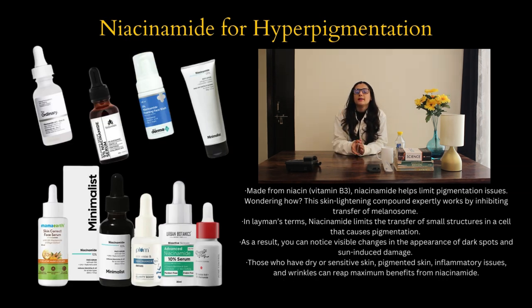Number four is niacinamide for hyperpigmentation. Niacinamide is made from niacin, that is vitamin B3, and it helps limit pigmentation issues. This skin-lightening compound expertly works by inhibiting the transfer of melanosomes. In layman's terms, niacinamide limits the transfer of small structures in a cell that cause pigmentation. As a result, you can notice visible changes in the appearance of dark spots and sun-induced damage. Those with dry or sensitive skin, pigmented skin, inflammatory issues and wrinkles can get maximum benefits from niacinamide.